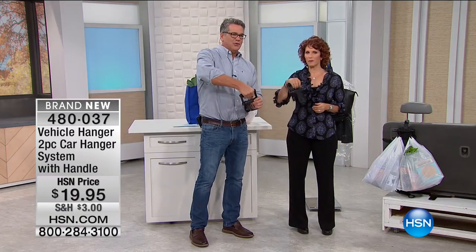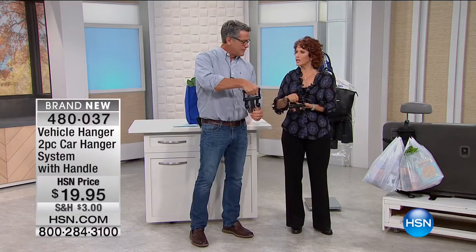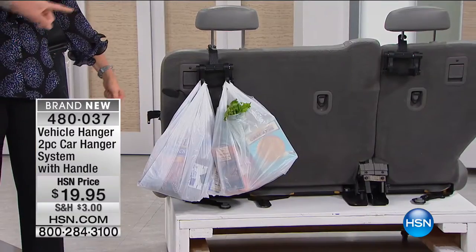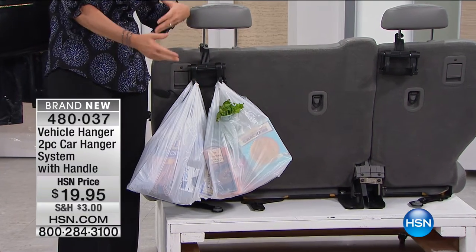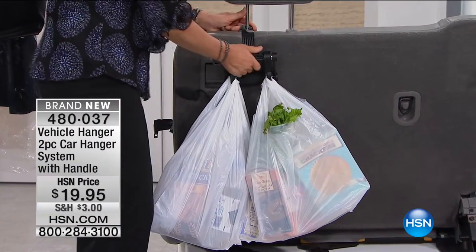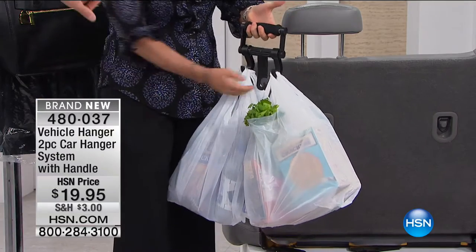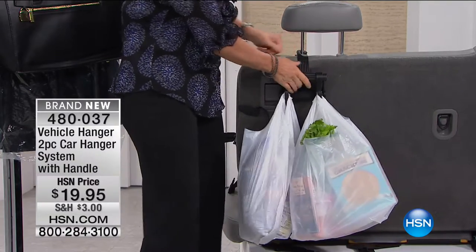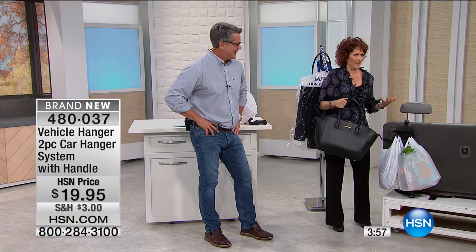Feel this handle — it feels like a piece of gym equipment, very rubbery and comfortable. You're getting two of these, one for each headrest. When you go grocery shopping, everything gets on the floor and rolls around — the grapefruit's been gone for a month. This is wonderful: just clip it right on the back of the headrest and now your groceries hang right there.